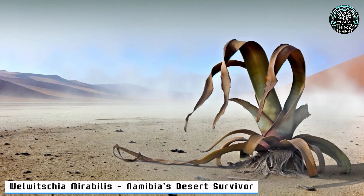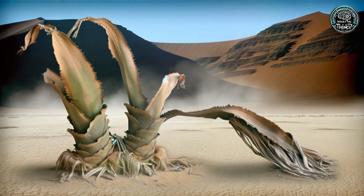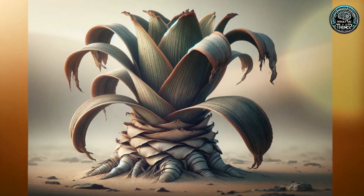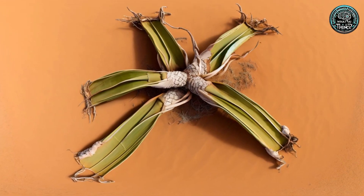25. Welwitschia Mirabilis — Namibia's Desert Survivor. Lastly, meet Namibia's Welwitschia Mirabilis, a plant with only two leaves yet lives for centuries. Thriving in harsh deserts by capturing fog, it's an unbelievable testament to survival.